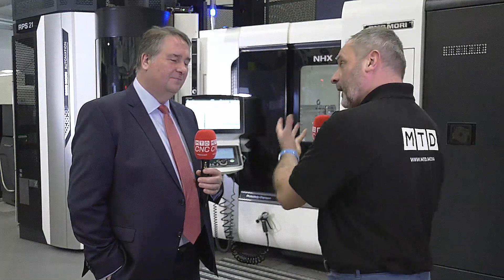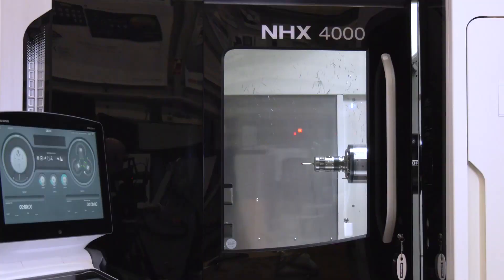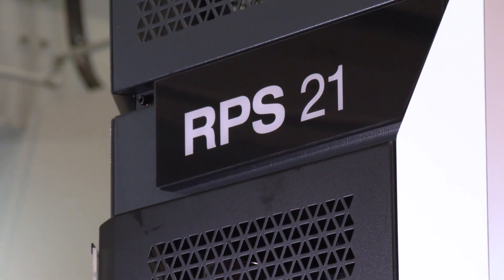Challenging times in the world at the moment, but business does go on, and here in Coventry you've got a lot of stock. MACH has been postponed, but there's been a common theme with DMG Mori at EMO, for instance last year when we came to you. This NHX 4000 machine with the RPS system — tell us why you think this machine would have created a lot of interest at MACH.